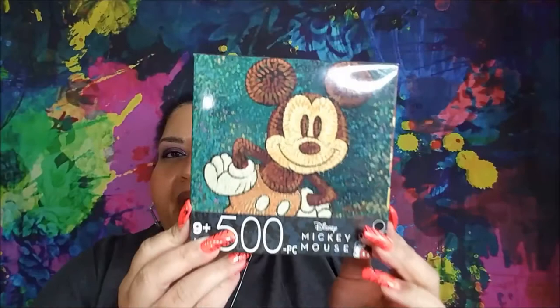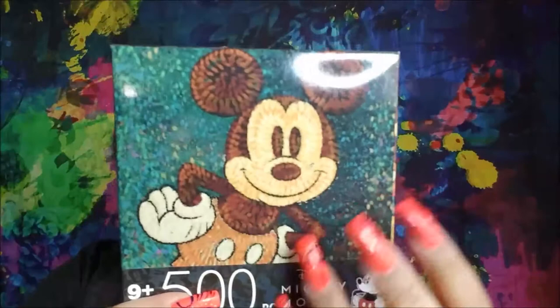All the puzzles I got are 500 pieces. Then look at this Mickey — it looks like it's painted or crocheted, such a neat visual for Mickey. I'm really excited about those three puzzles.